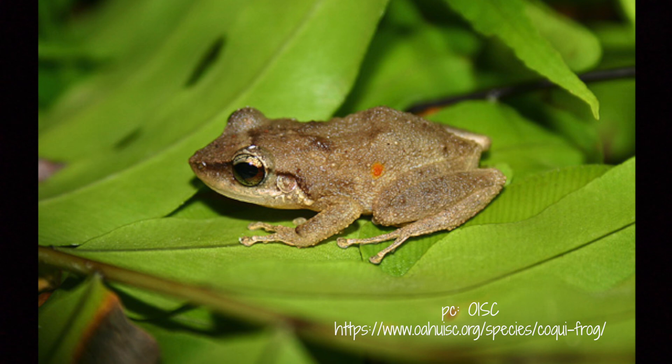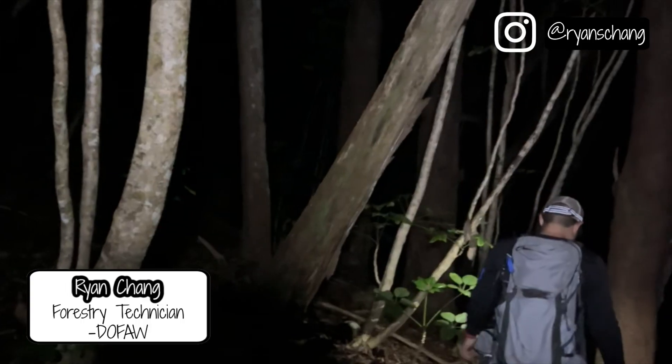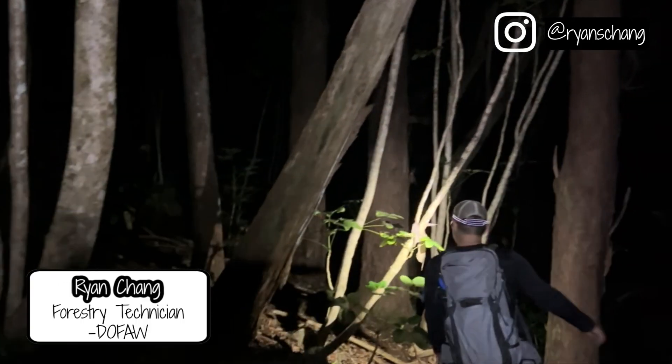This was my first time volunteering at night and also my first time seeing a koki frog. I didn't realize how small they are — they can be just a bit bigger than the size of a quarter. This volunteer event was organized by DLNR and DOFA. Ryan Chang is the team lead of this koki capture project.